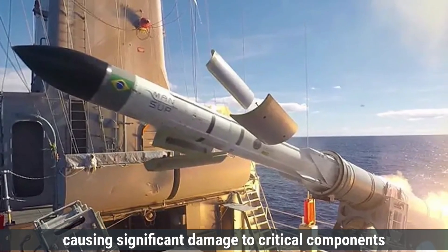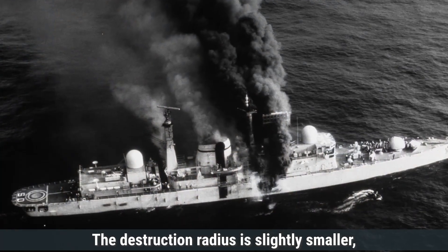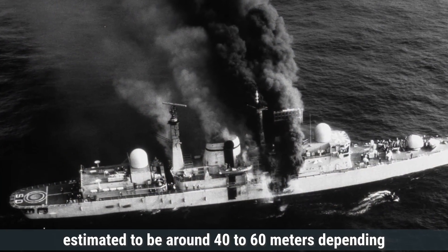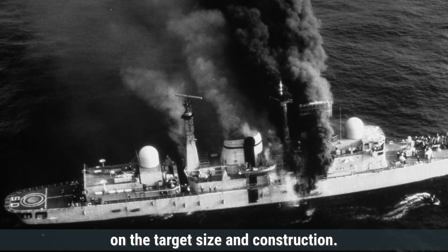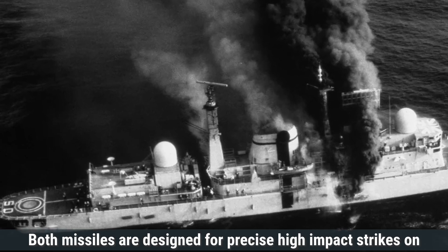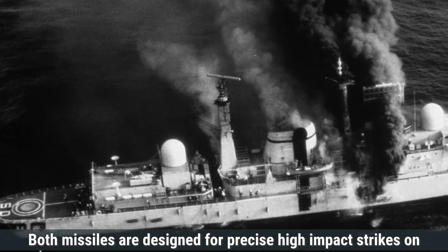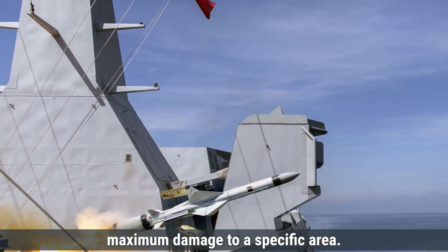It causes significant damage to critical components, such as the engine room or command center. The destruction radius is slightly smaller, estimated to be around 40 to 60 meters, depending on the target size and construction. The missile also does not support multiple warheads. Both missiles are designed for precise, high-impact strikes on naval targets, with a focus on causing maximum damage to a specific area.